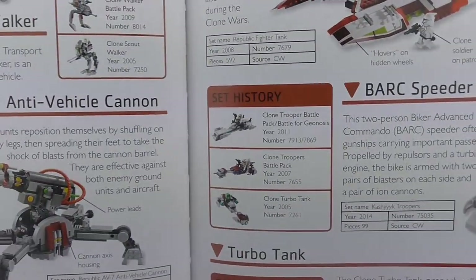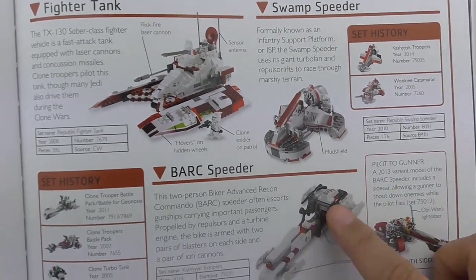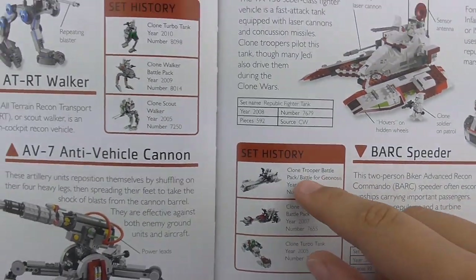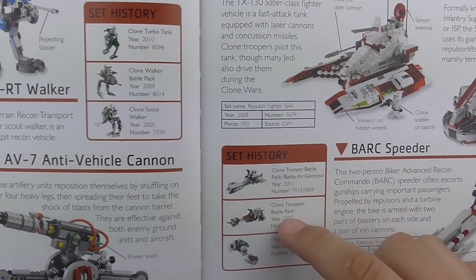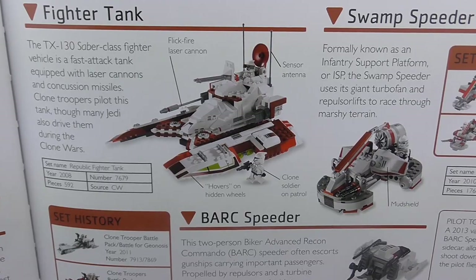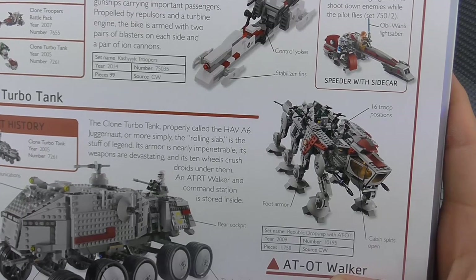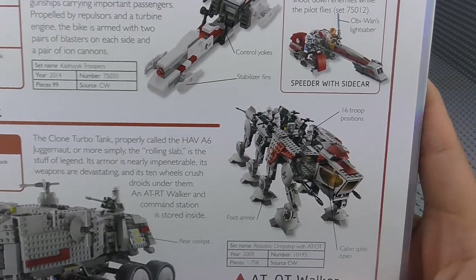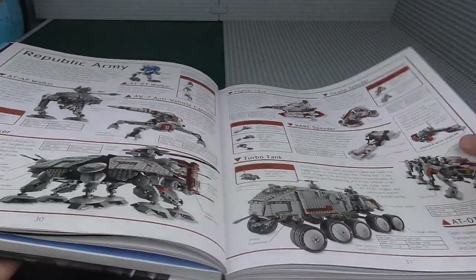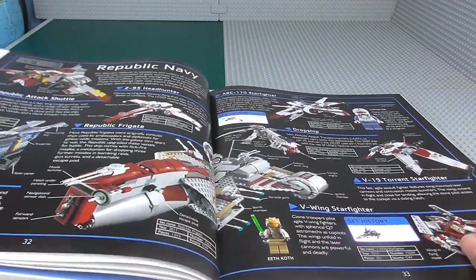We've got all the different variants of the Barc Speeder — the 2011 one, the 2007 one, and the really old 2005 one. That's really awesome. Fighter Tank — we've only had one variant of that. The ATOT was a UCS set, probably one of the best UCS sets ever and one of the only ever Clone Wars UCS sets. We've got all the different variants of the Swamp Speeder. And now on to the Republic Navy, which I also really love.